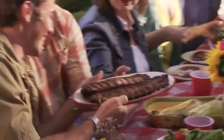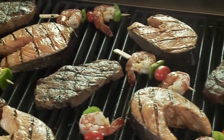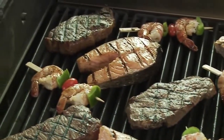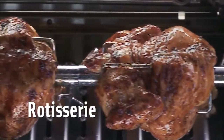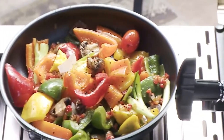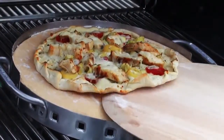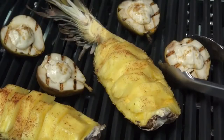We believe barbecuing is meant to be a casual, relaxed get-together around the grill with family and friends. We believe a barbecue should give you the ability to cook almost anything, any way you want it. Sear steaks to perfection, rotisserie cook your favorite roast, pan fry or sauté effortlessly with a convenient side burner, or use your barbecue like a convection oven and bake a traditional style pizza or even an elaborate dessert.